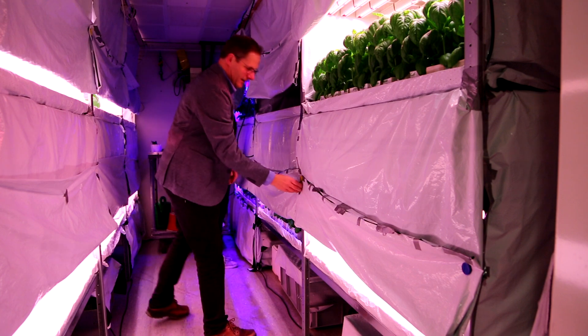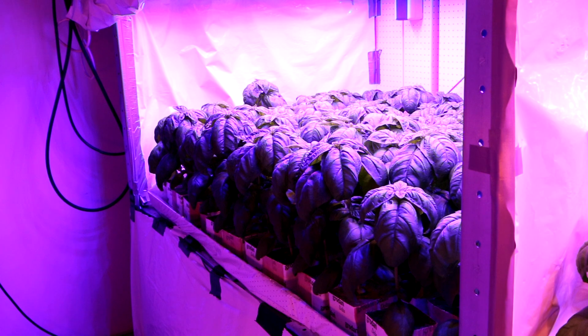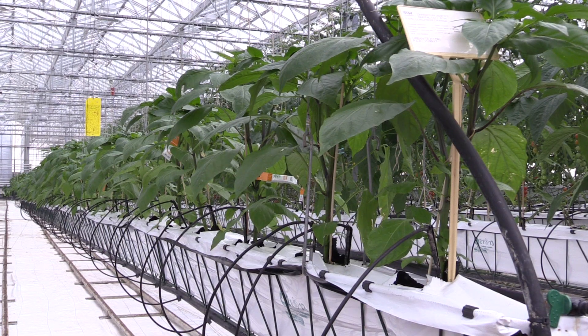Marcellis is now experimenting with indoor vertical farming, growing plants stacked on shelves to maximize space and completely cut off from the outside. As in many greenhouses, water for the plants is drained, collected, and reused, reducing their dependence on an outside water source.